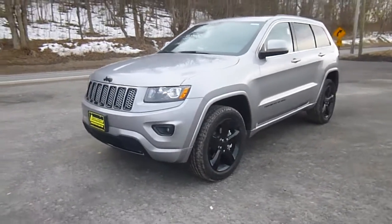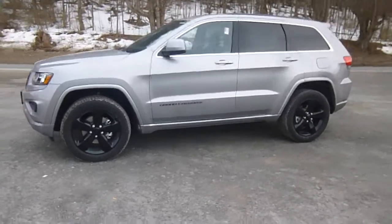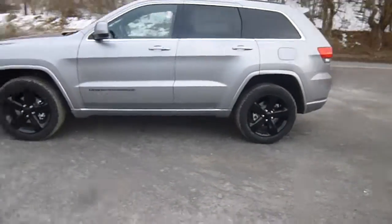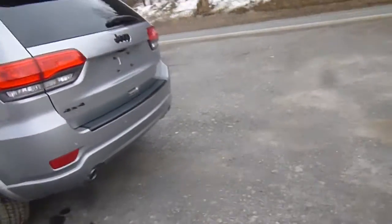Hey everyone, I'm over here at LeSword Chrysler Products in Sodus, New York, looking at a brand new 2015 Jeep Grand Cherokee in billet silver. You've got black wheels on there, tinted back windows, altitude trim with 4x4.